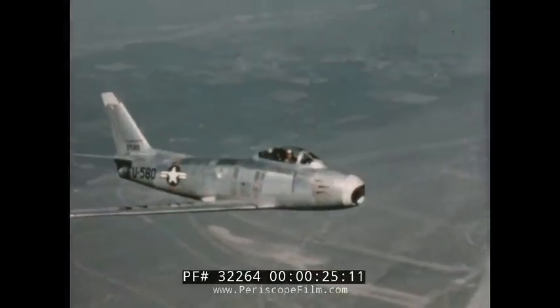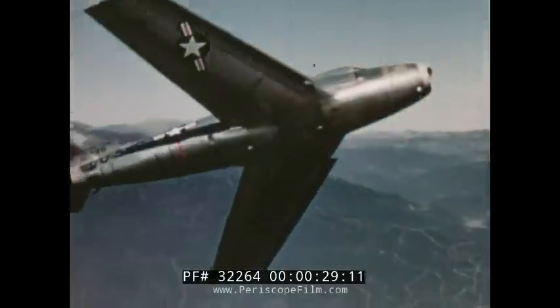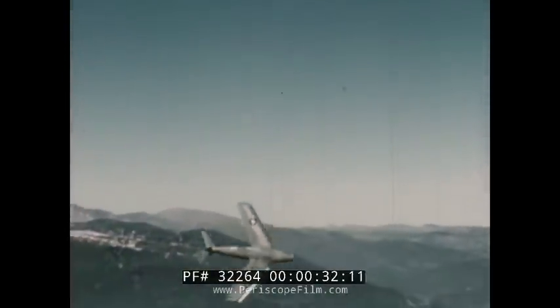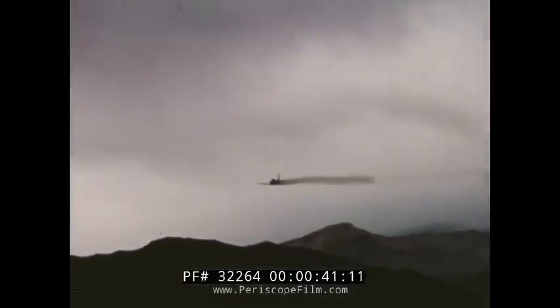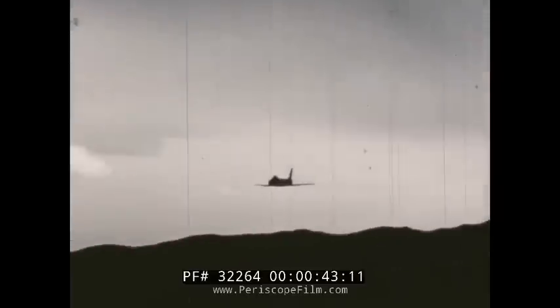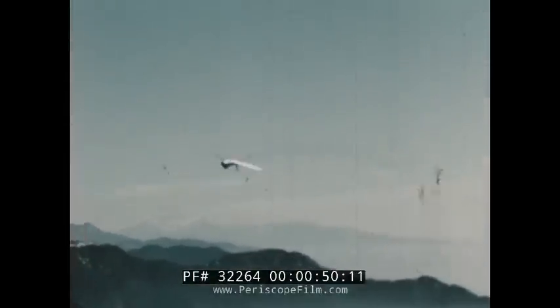Spectacular aerial victories in Korean skies against the enemy's superior numbers have won a combat distinction for the F-86 Sabre jet fighter, unique in the field of modern aviation. It was the F-86A Sabre, first of the historic series of this advanced airplane, which set the world speed record of 690 miles an hour, shortly after it left the assembly lines and took to the sky. Later, the super-streamlined swept-wing fighter was to be victorious in MiG Alley.